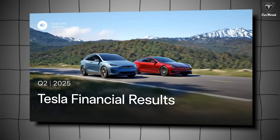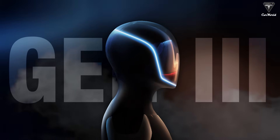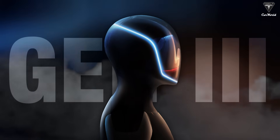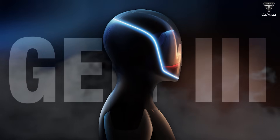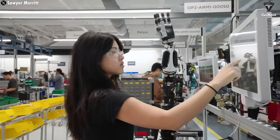Tesla's quarter-two earnings call just wrapped up, and once again, all eyes were on Optimus. Excitement was clearly in the air after Elon Musk confirmed several key updates about the upcoming Tesla bot version 3, most notably a major design overhaul compared to the current 2.5 version we've seen so far.